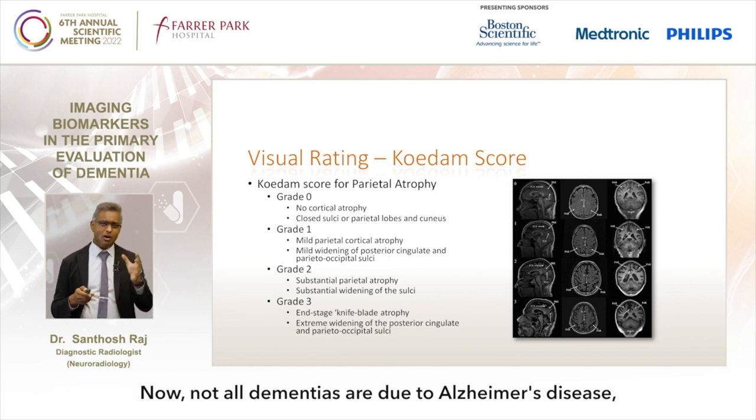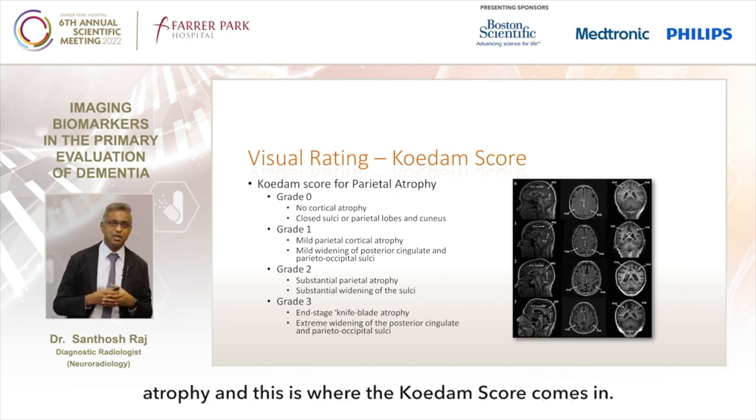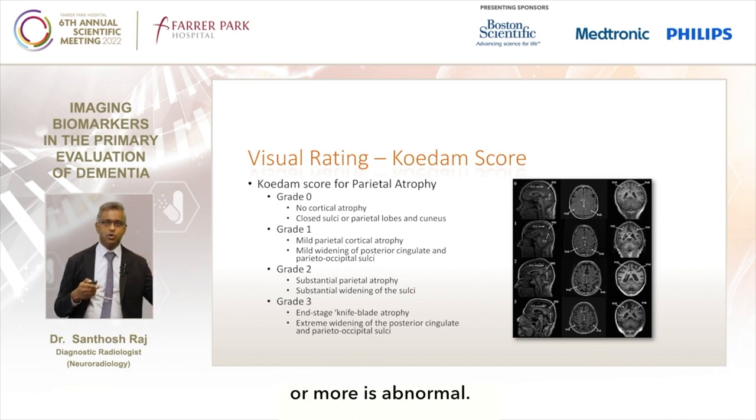Not all dementias are due to Alzheimer's disease - sometimes they are due to things causing parietal atrophy, and this is where the KADAN score comes in. It's a score graded from 0 to 3, and a score of 2 or more is abnormal.